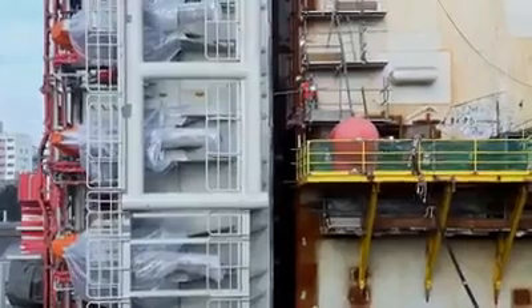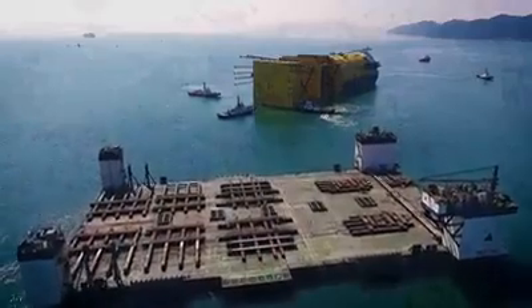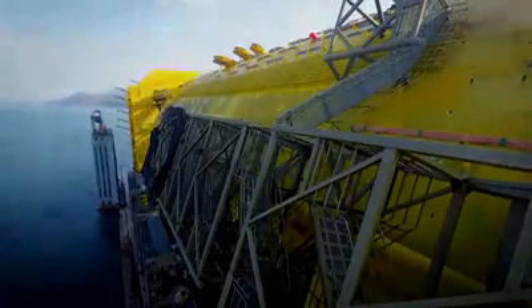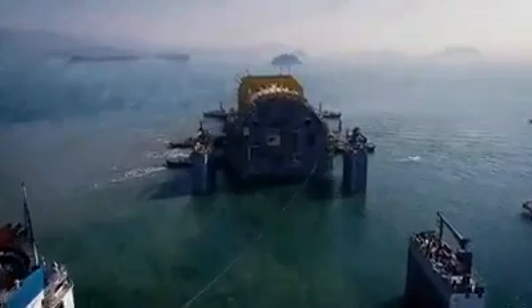The spar platform hull for the Aasta Hansteen offshore gas platform is 650 feet long with a diameter of over 160 feet — the biggest spar platform hull ever built in terms of diameter and displacement. This structure needed to be delivered to the Norwegian continental shelf, and only the world's largest heavy transport vessel could do it.